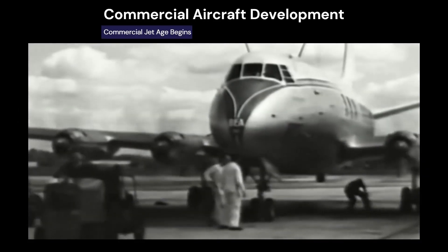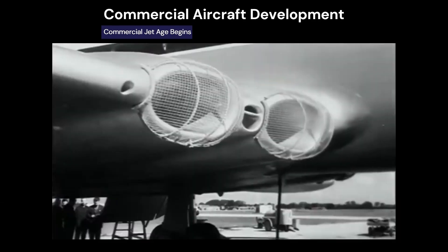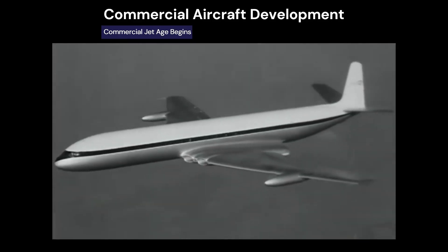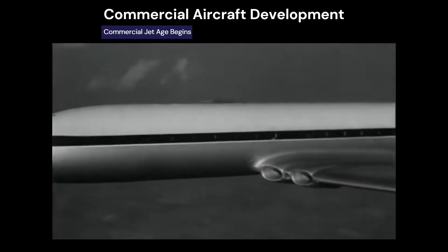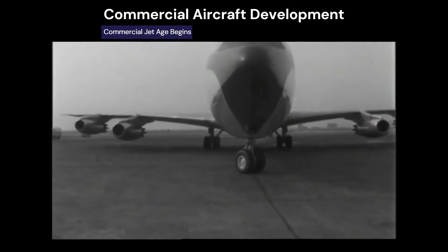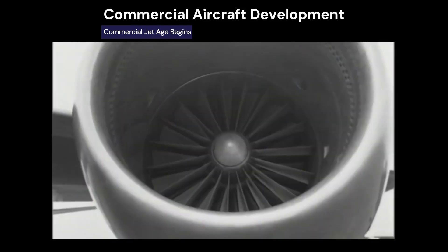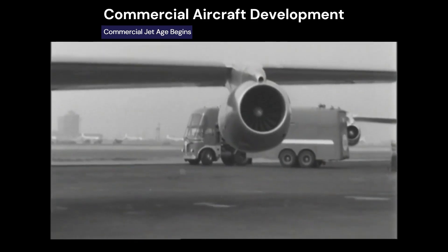In 1948, the Vickers Viscount became the first turboprop airliner. In 1949, the de Havilland Comet, the world's first turbojet-powered commercial aircraft, made its maiden flight. However, by 1954 it was grounded due to structural fatigue and decompression at altitude, and was later reintroduced after redesigns. In the U.S., Boeing invested heavily in jet transport development, and in 1958 the 707 entered service, powered by military-based Pratt & Whitney engines, marking a new era in commercial aviation.